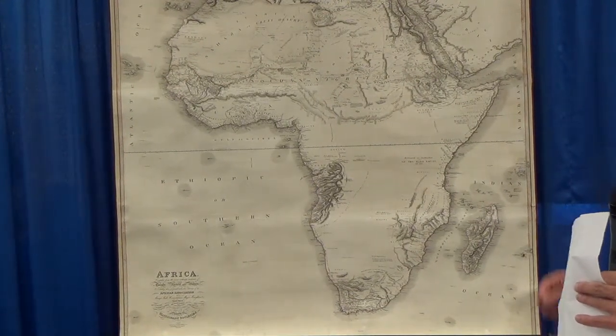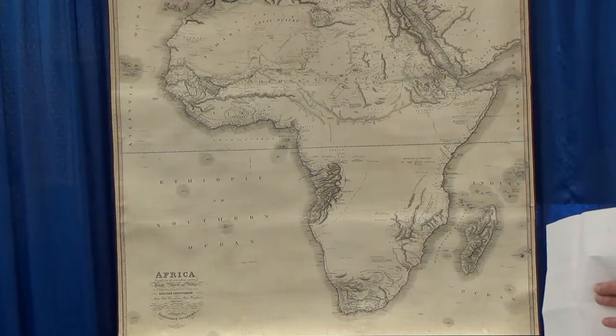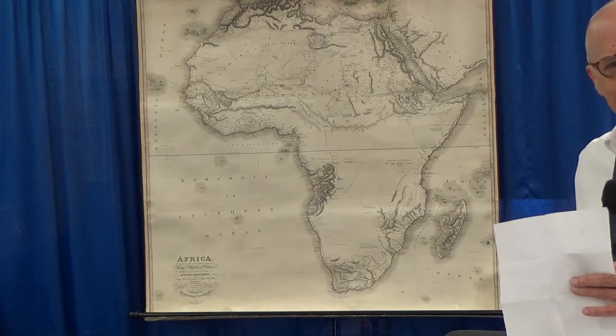The map is mostly noted by the blank spaces, which are admitted to be unknown until the rest of the world could realize the land of Africa — not discover Africa, but to realize it for the rest of the world. Thank you.